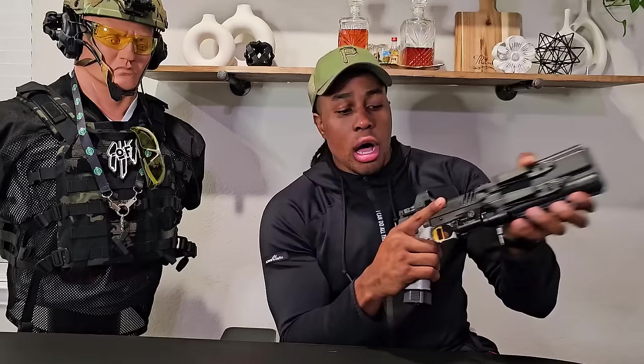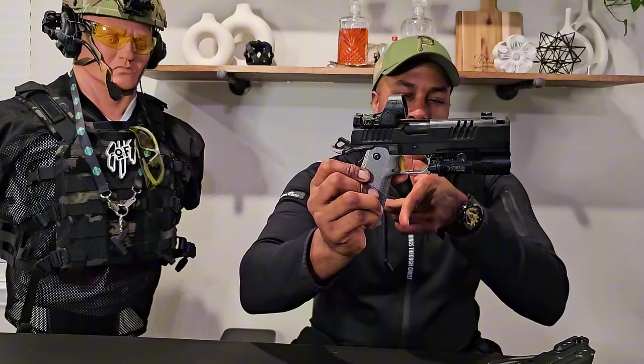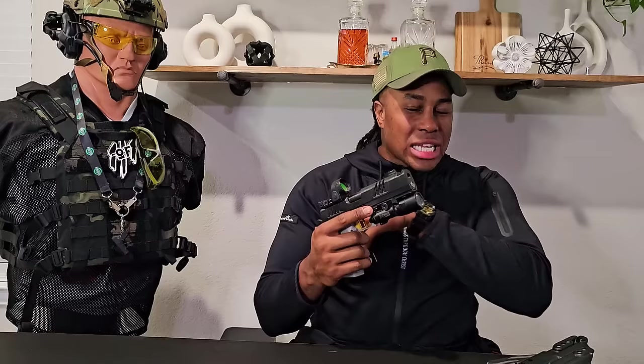Next we got this bad boy, which is a Staccato XC — look how smooth that slide is — chambered in nine millimeter. This is Staccato's flagship with the comp. This thing is rocking a Chili grip and an Atlas flat trigger. I got the long one because I have bigger hands, so this one fits me like a glove. After seeing that double barrel, we had to bring something a little more accurate.